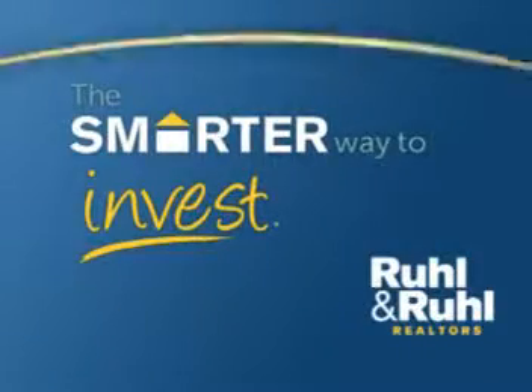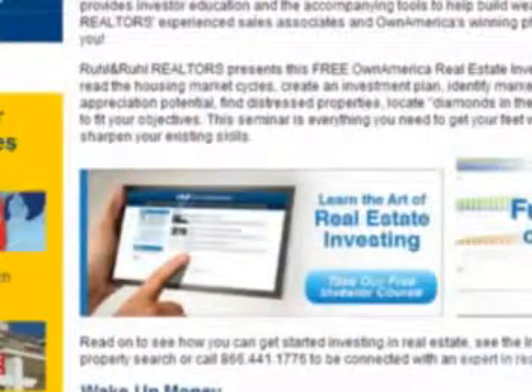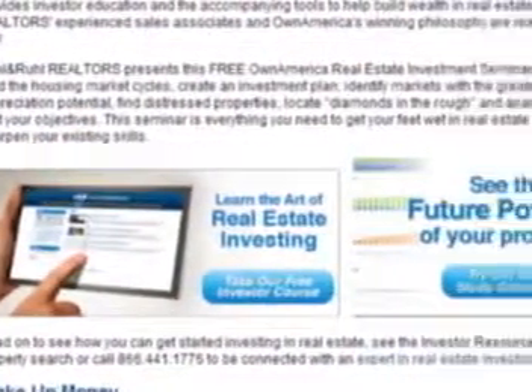Whether you are a seasoned real estate investor or just beginning, today's low interest rates and rising rents make it the perfect time to invest in real estate. Understand all your real estate investing options with our free online investor education course.